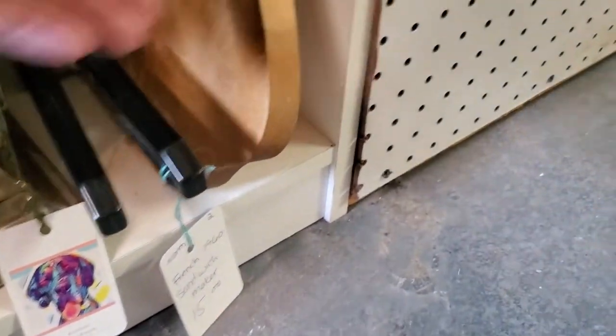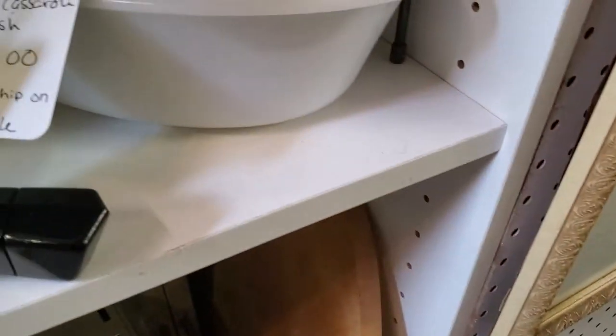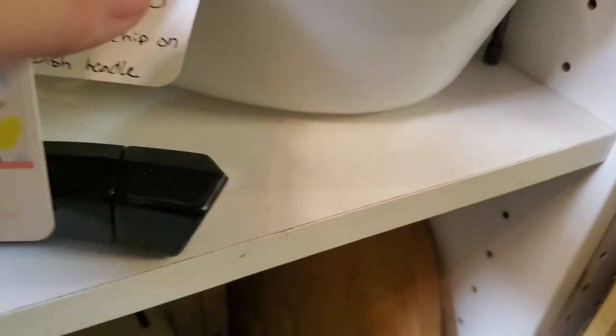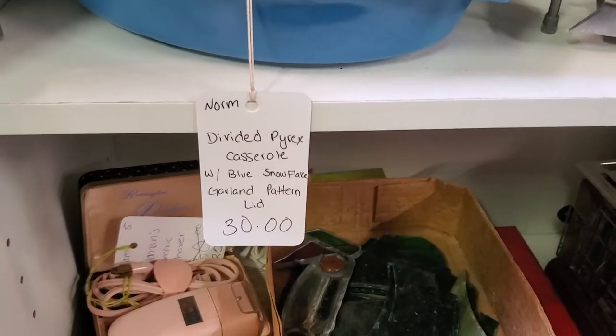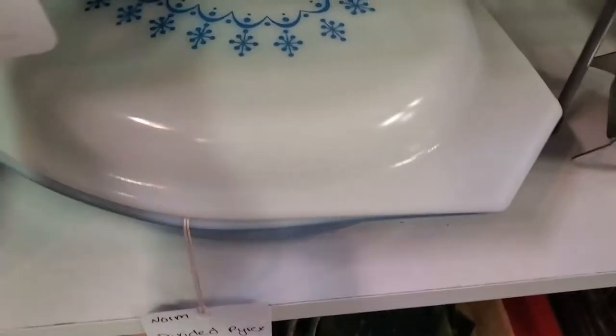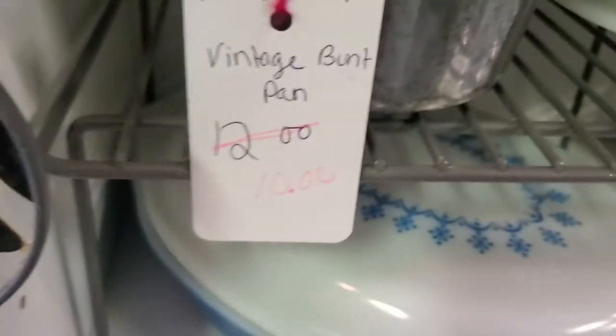That's a nice apple wood cutting board. She does list on there any of the damage. That's the little dish underneath it — nice vintage Tupperware. It's a piece of Pyrex for $24. She marked down the bundt pan to $8. Just a couple little pieces of stained glass hanging here — that one's $8 and this one is $16.